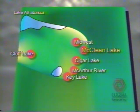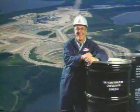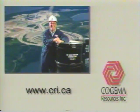Thank you for joining us today and letting us strut our stuff. We hope you enjoy the tour. Thank you.